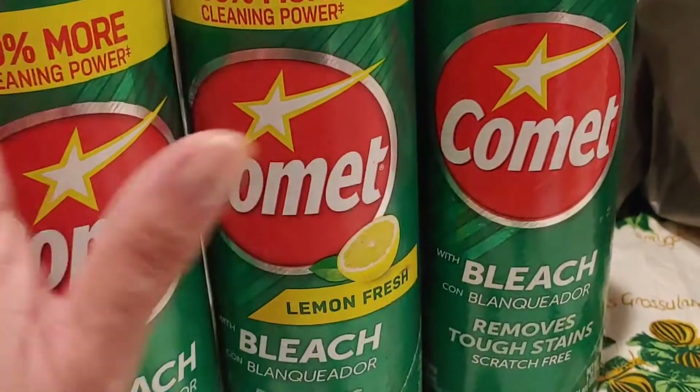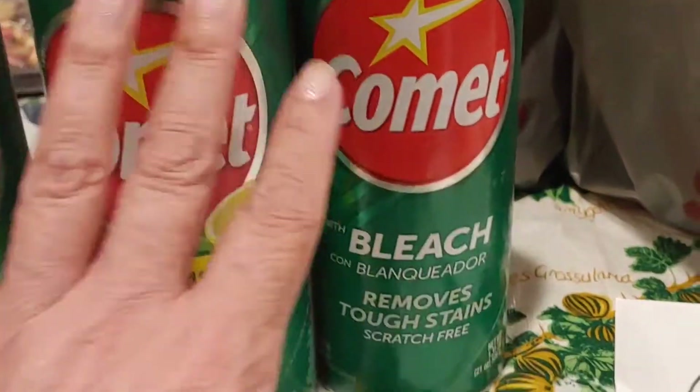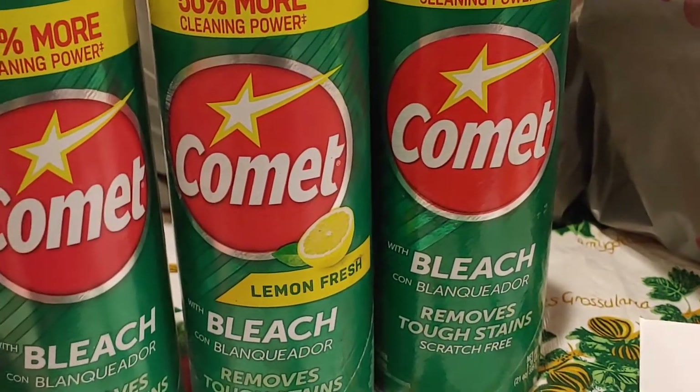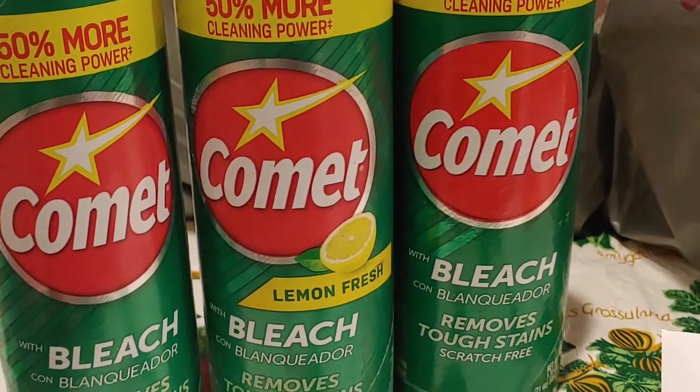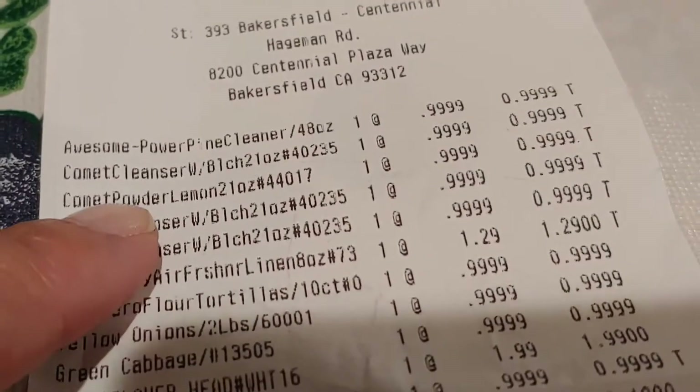So this is just what I'm showing you guys — you can do a little shop around if you have a 99 cent only store, or even a Dollarama or that type of store around, you can still find things like this for a dollar, or in my case 99 cents. There it is right there — Comet cleanser.